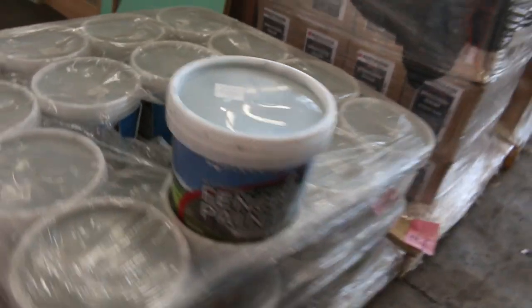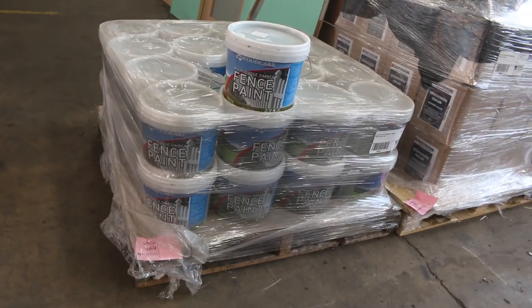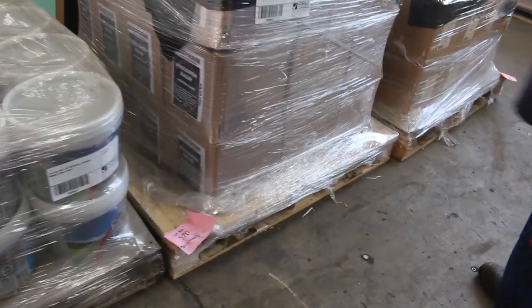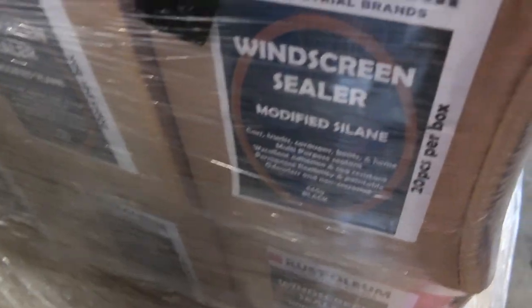We've got some pallets of fence paint — 10 litre pails of green all-purpose timber fence paint, that's lot 569. Then we move on to some windscreen sealer — you can see what it is on the side of the pallet. Some really good stuff there guys, and then we've got the roof and gutter silicon. Those will all be sold in box lots.